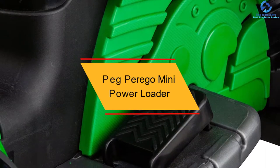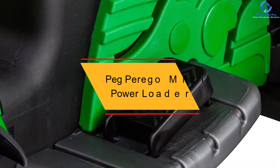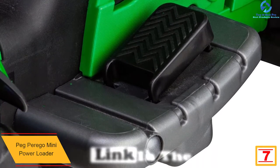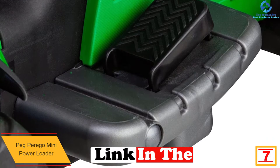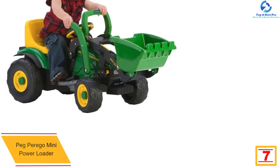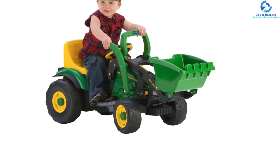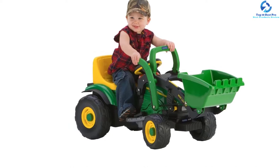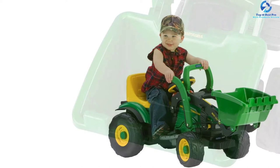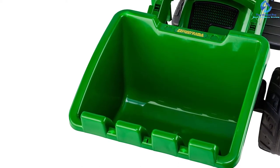At number 7, we have the Peg Perego Mini Power Loader. This is a fantastic selection of a kid's tractor. The tractor has been constructed with a power loader which is easy to operate. The affordable unit easily drives indoors and outdoors, making it a selection that your kid will find great. It is fitted with a powerful motor which delivers a speed of 2.25 miles per hour and also moves on grass or dirt terrains, thanks to the large wheels with improved traction.